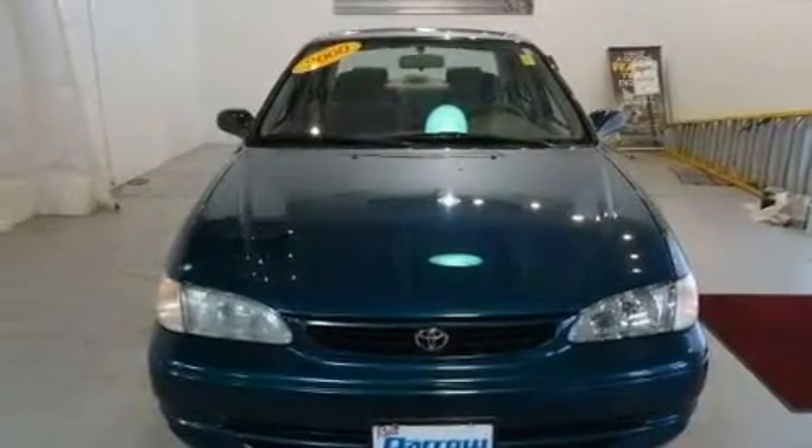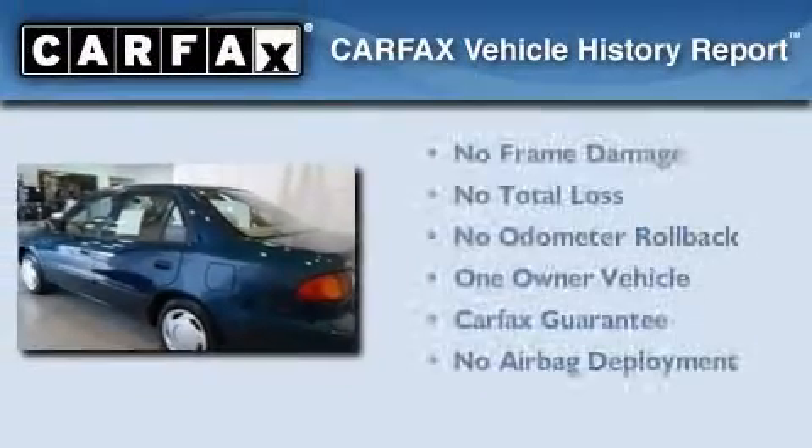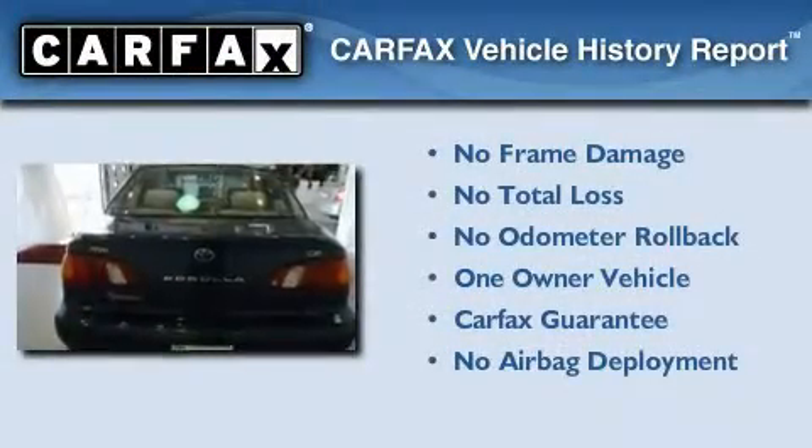Its top features include cruise control, a rear window defroster, a four wheel independent suspension, a passenger side vanity mirror and folding rear seats. This sedan has had only one owner and it qualifies for the Carfax buy back guarantee.